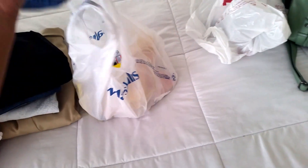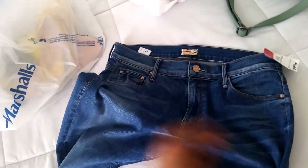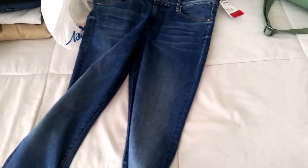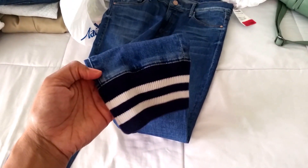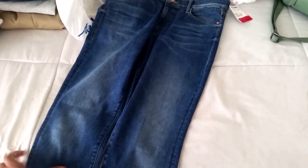At Marshall's I found a pair of Mother jeans — I like Mother jeans, they're very comfortable. I haven't even tried these on yet; I got them yesterday. They were sixteen dollars. Mother jeans are normally closer to two hundred. They have some wear on the bottom hem, so if they look weird when I try them on I'll just return them.